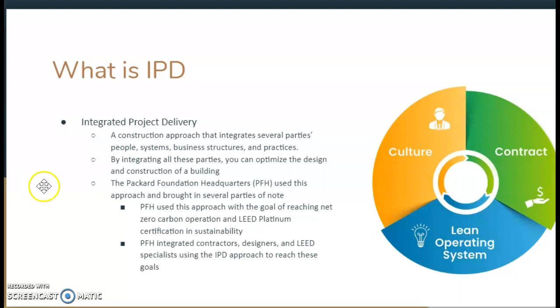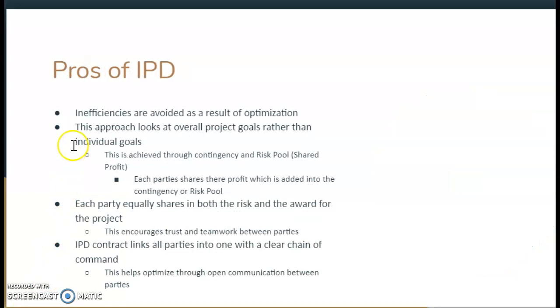The Packard Foundation headquarters used this approach with the goal of reaching net zero carbon operation and LEED Platinum Certification. In order to achieve these values, this approach was used to communicate information and values between all parties — the architects, designers, engineers, and construction managers. The foundation actually hired an outside company that specializes in this approach so that they could reach their goals and not fall behind.